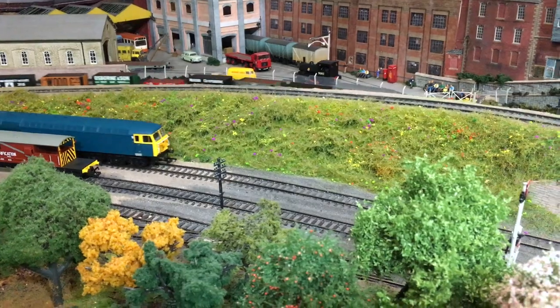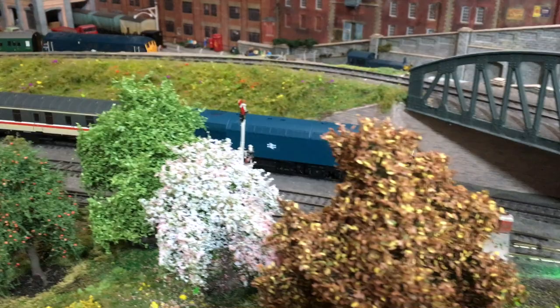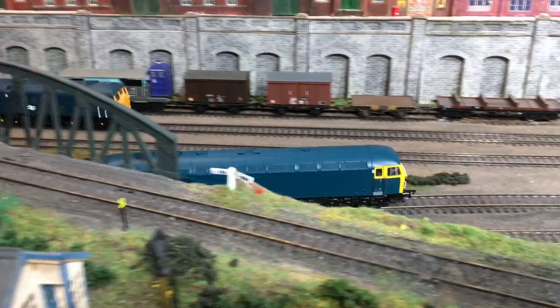Hornby have captured that look, shape and feel of the 56 quite well. And for those of you who have been wanting a BR small logo blue Class 56, you have finally had your calls answered.